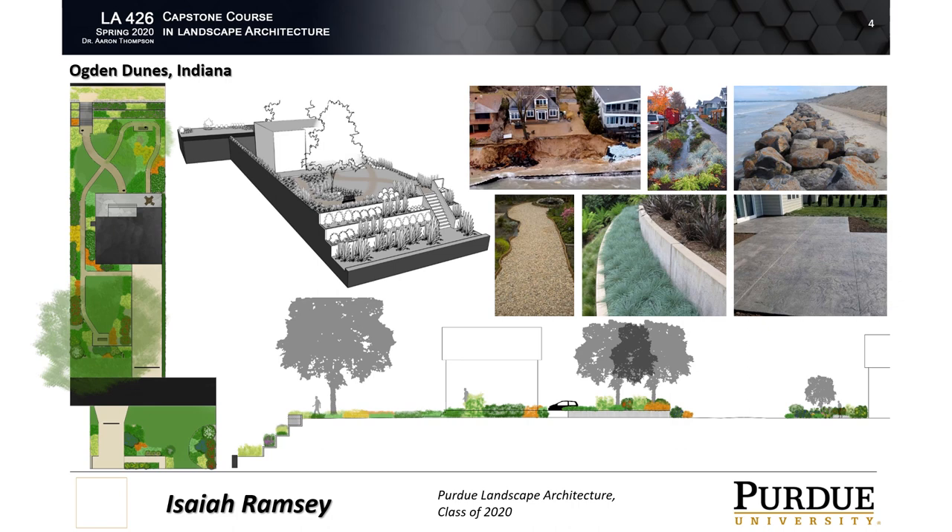Ogden Dunes was designed to be on the far right of the scale towards stabilization and protection. The tier system of concrete rain gardens towards the north end of the site allows rainwater to slowly travel to the lake, as well as offer strong protection from wind and waves. A crushed stone path moves throughout the site from the front yard to the back, allowing for walks through densely planted native plants that provide nice flashes of color during spring, summer, and fall. A rain garden towards the road will allow filtration and cleaning of stormwater coming from off the site.